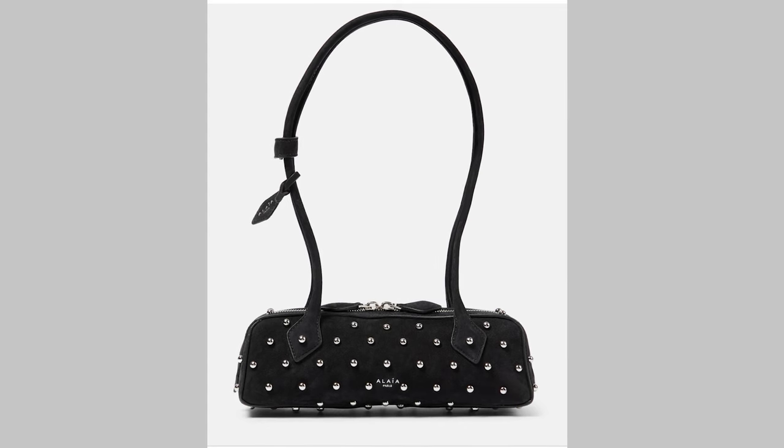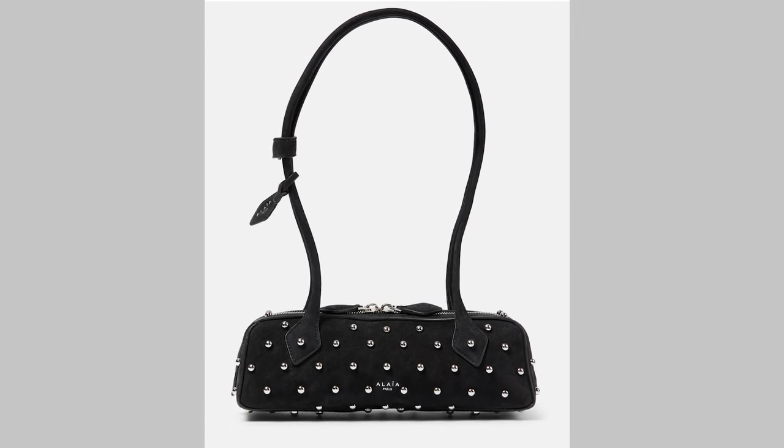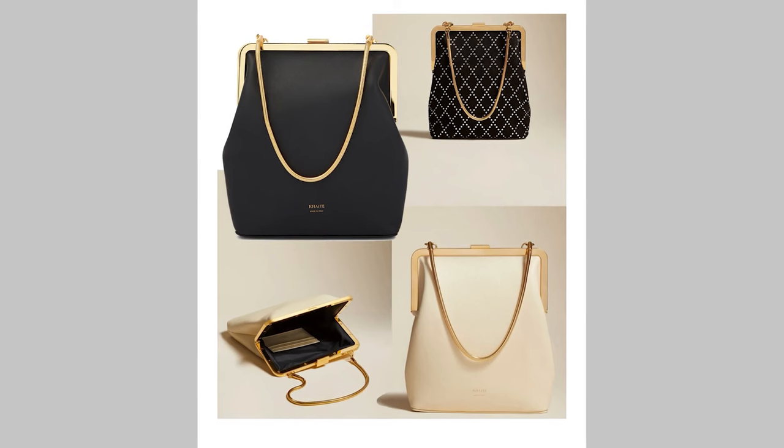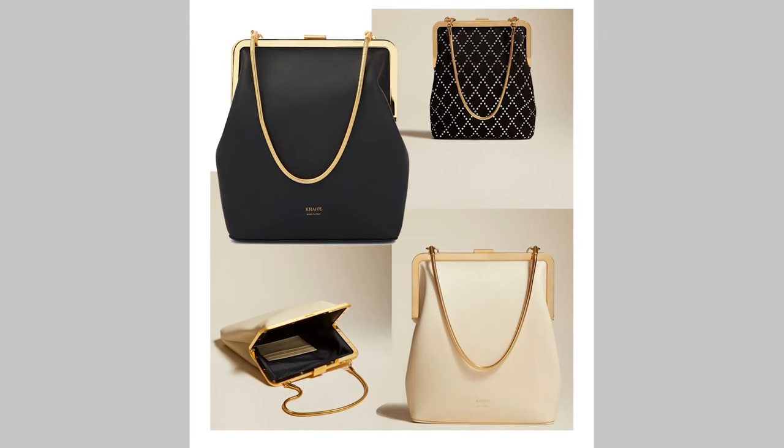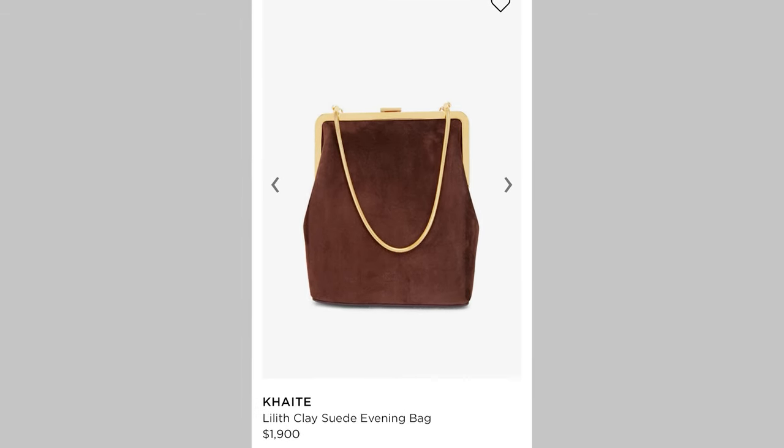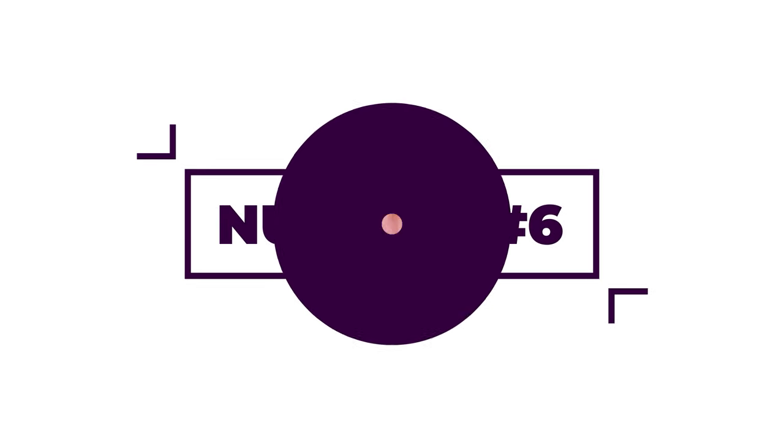Khaite also have a bag very similar to the Alaïa Le Teckel, but Alaïa is doing it better — more shape, more structure. However, what I love from Khaite is the Lilith bag — it's been all over social media. It's an evening bag with a little kiss-lock closure at the top, very vintage vibes. It comes in a beautiful cream color, elongated clutch shape, with a little top handle and a dainty little chain — very 1920s. It also comes in black. That bag is $1,900.